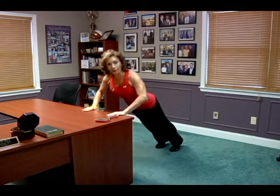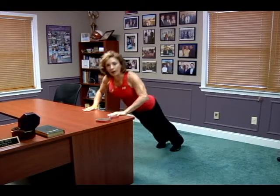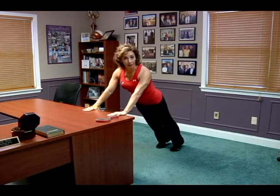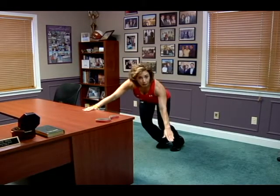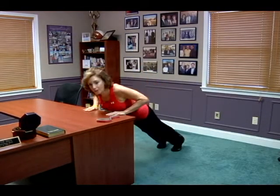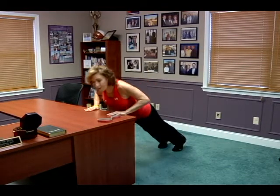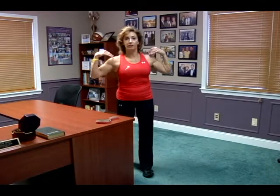Now, this may be rather easy for you. You have the option, of course, to do regular push-ups on the floor, but the closer you get to the floor, the more challenging the move is. So if this is rather easy for you, give me 20 to 40 repetitions. That will help strengthen your chest, strengthen your shoulders, strengthen your arms, and strengthen your back.